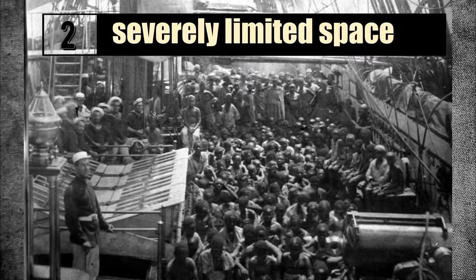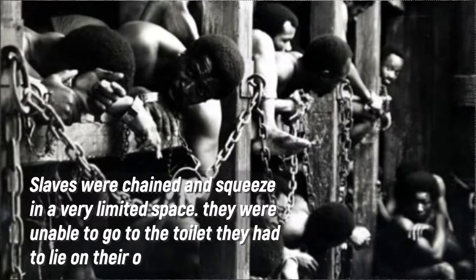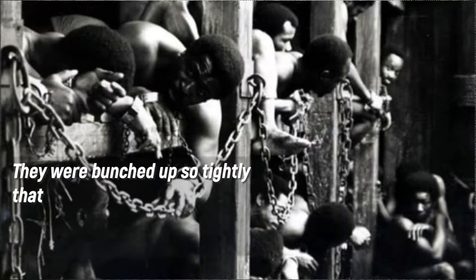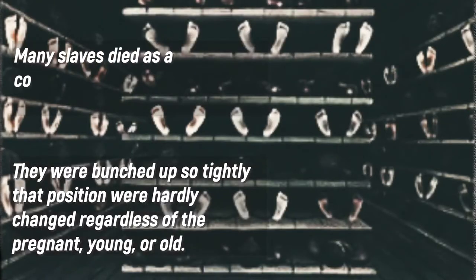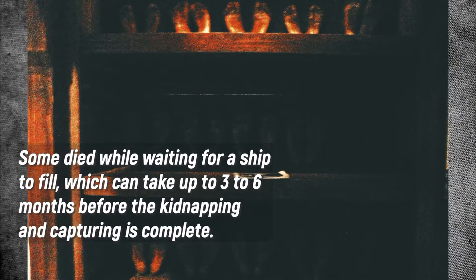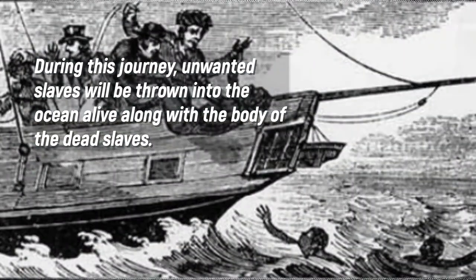Number 2: Severely Limited Space. Slaves were cramped up horribly in order to maximize the number of slaves for more profits. Slaves were chained and squeezed into a very limited space. They were unable to go to the toilet and had to lie in their own excretion. Sickness spread quickly, leading to the deaths of many slaves. They were packed so tightly that positions were hardly changed, regardless of whether pregnant, young, or old. Many died waiting for a ship to fill, which could take 3 to 6 months. During the journey, which could take as long as 3 months, unwanted slaves were thrown into the ocean alive along with the bodies of dead slaves.